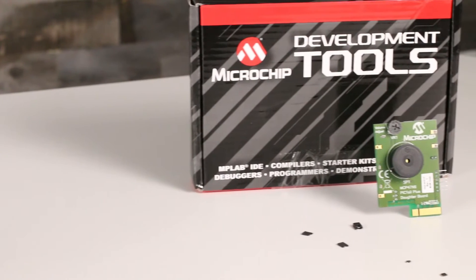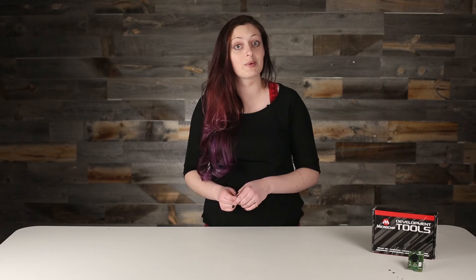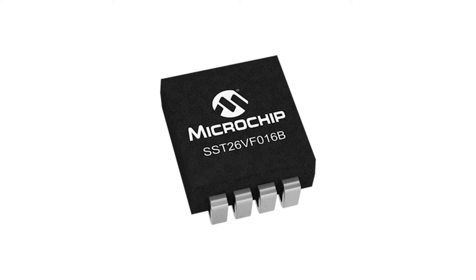Microchip is more than just microcontrollers. They have a strong history of development, support, and continued innovation, both organically and through acquisitions. SST was coming out with amazing things when Microchip acquired them in 2010, and the SST26VF016B that came out earlier this year is the fastest serial flash on the market with read times under 5 nanoseconds.